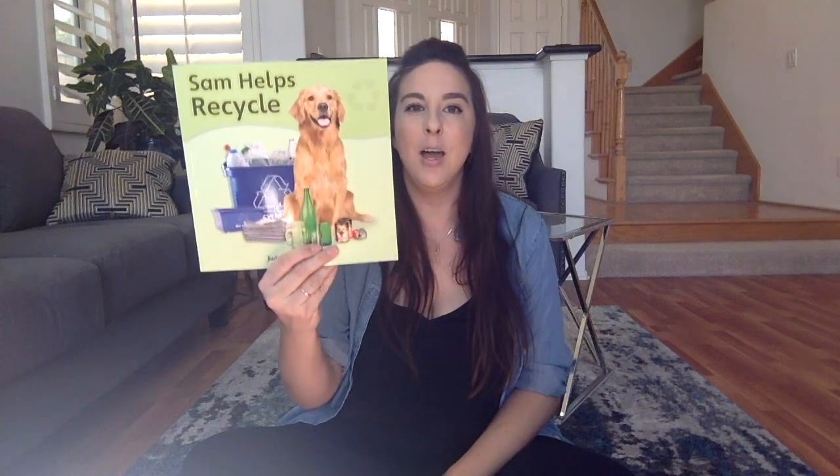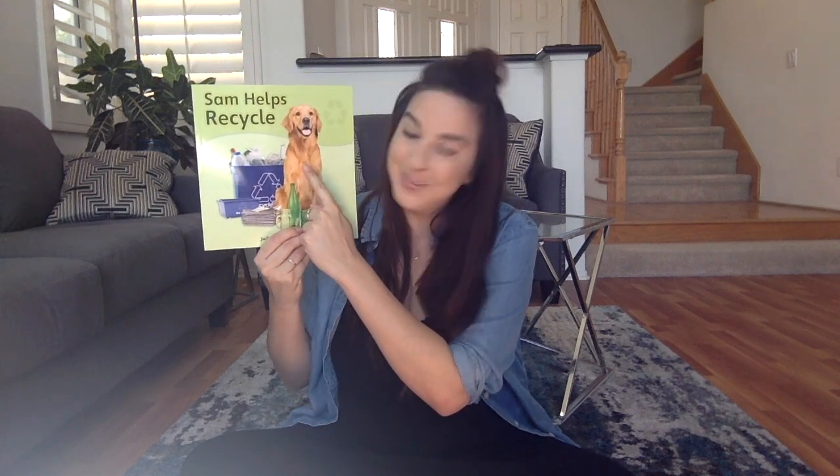Hi friends! Today we're going to read another story and this story is called Sam Helps Recycle. And this is Sam. What is Sam? Is he a person? No, Sam's a dog. Sam's a dog but he wants to help his family to recycle.